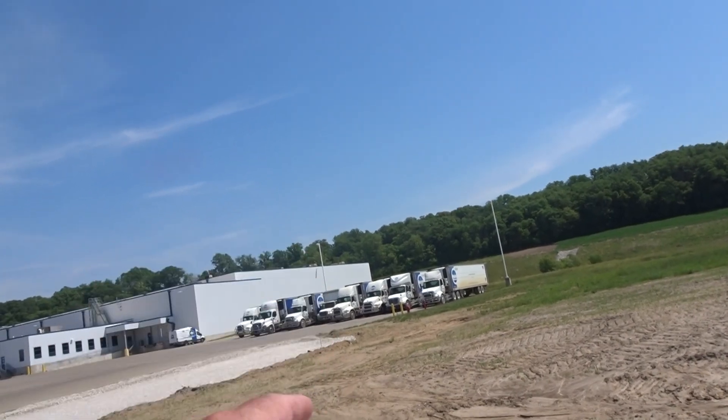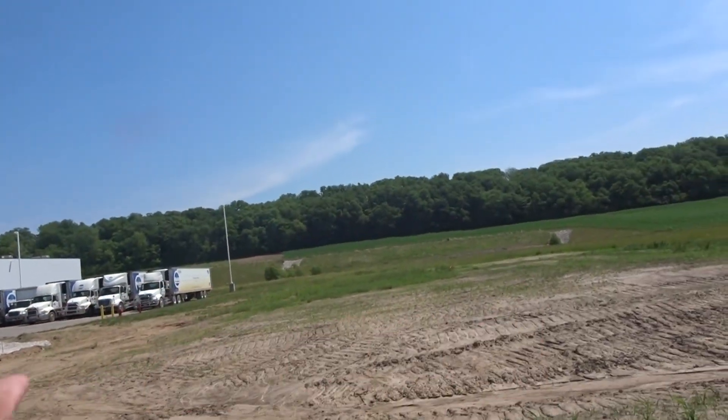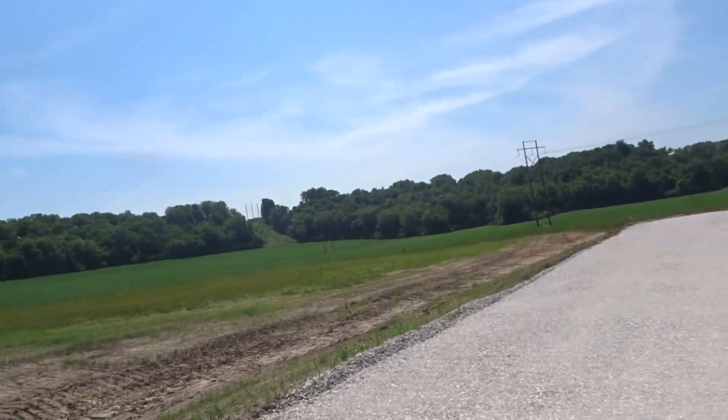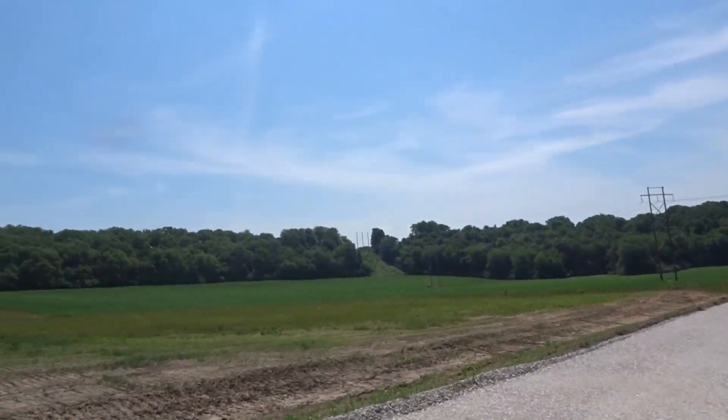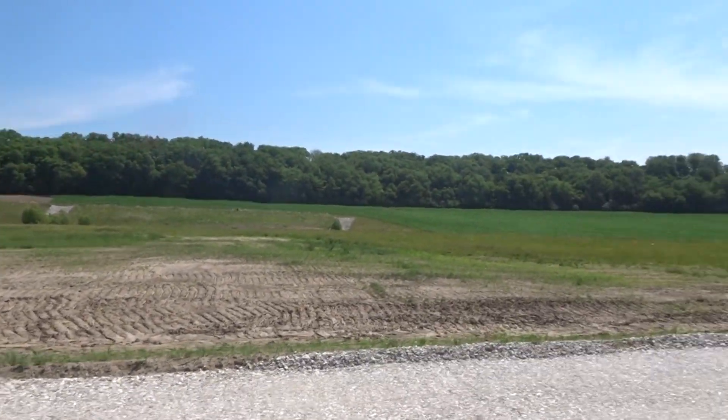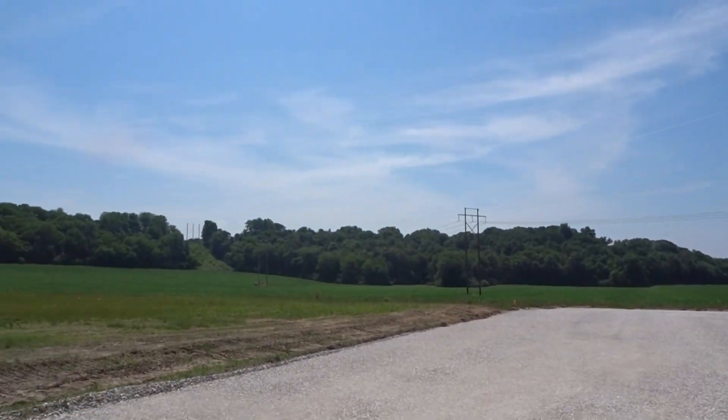The tank monitor will go inside the shop somewhere in this area. The electrical is by others — we just need to make sure it gets put in the room and programmed. That's just giving you the lay of the land.